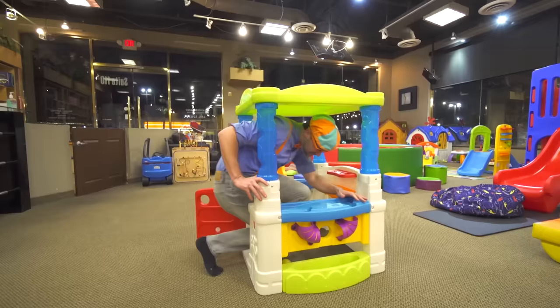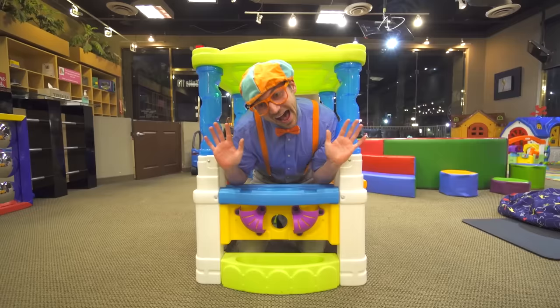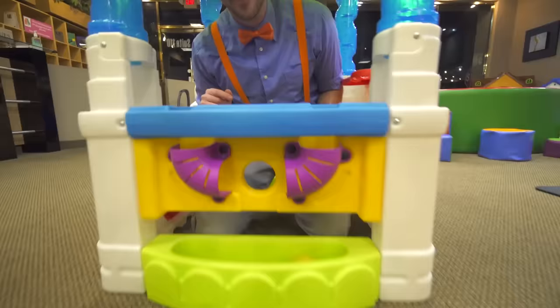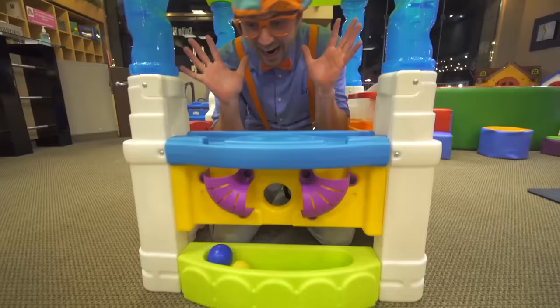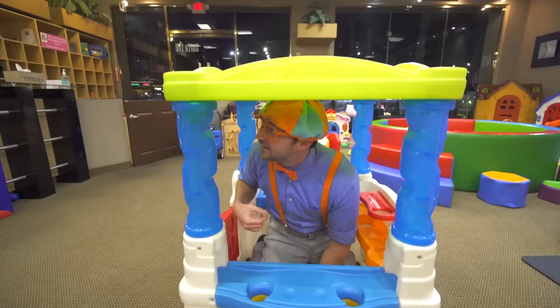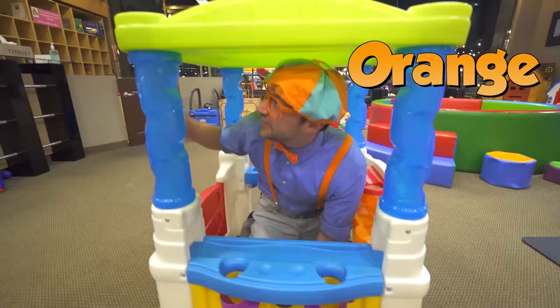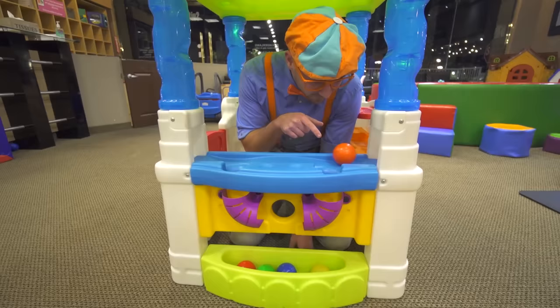Whoa, look at this! Hello! I'm in a little house! It's a yellow ball — watch this! And a blue ball, a green ball, a red ball, and an orange ball.